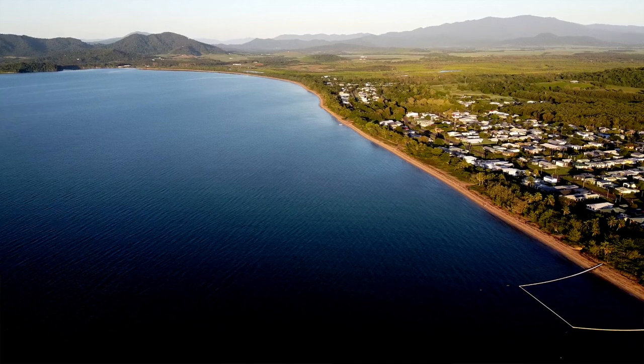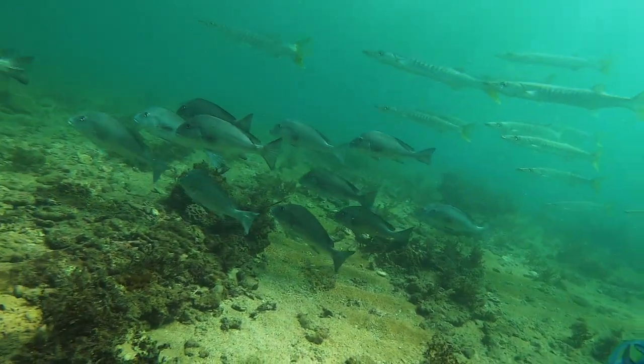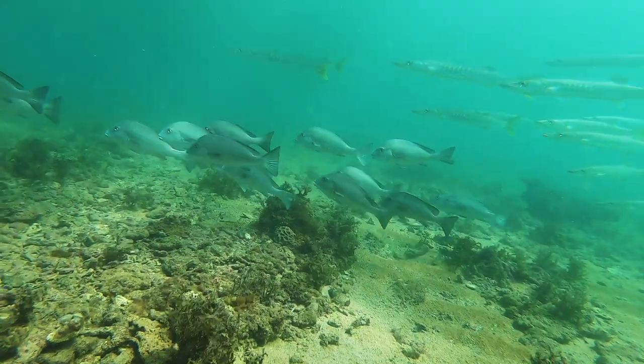Hey guys, welcome back for another episode. Since you guys saw me last I've been out on a few dives. A couple weeks back a heap of guys from our local dive club drove up to Karamine Beach and they spent the week up there, just going diving, fishing, and crabbing. My days off lined up with it so I just went up for a couple of days, sort of middle of the week.